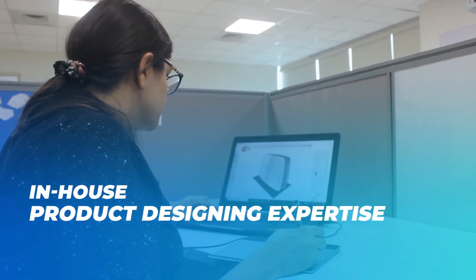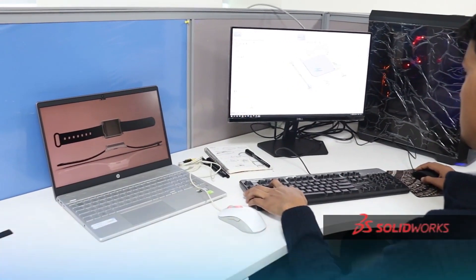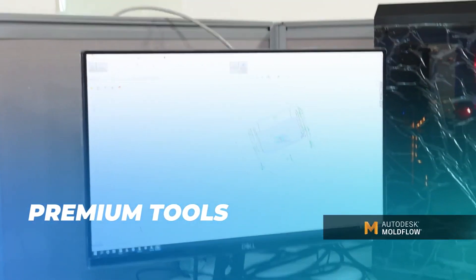Our in-house product designing expertise adds a big advantage while considering a new product or concept. Various premium tools are used to carry out this process.